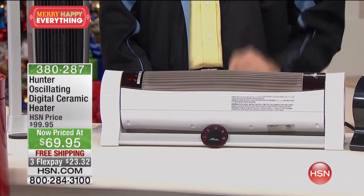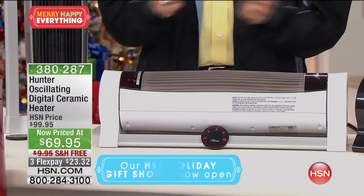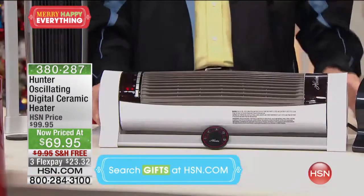You can turn that thermostat down, move the heater to the bedroom very quickly — or have one for each room — and keep that thermostat down in rooms that don't need heat. This unit will provide it for you.